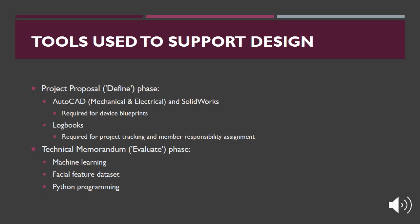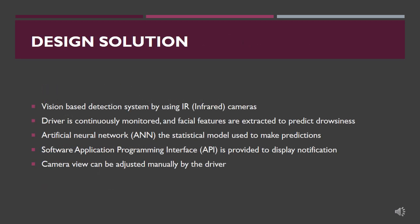Multiple project tools were determined during the preliminary stages of the project. Upon deciding on the final conceptual design, additional tools were investigated and added to the team's tool set. The preliminary tools were generalized and essential to engineering design projects, while the tools added in the Evaluate phase were specialized to the team's desired device. The proposed solution involves using infrared cameras and artificial neural networks to predict the state of the driver.